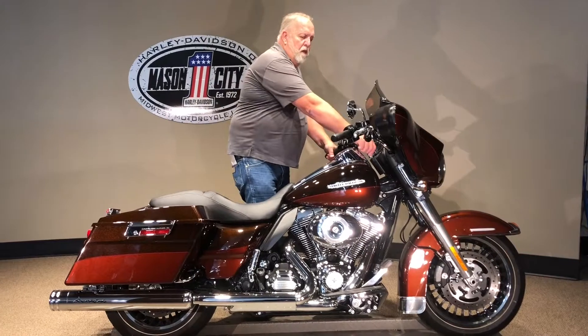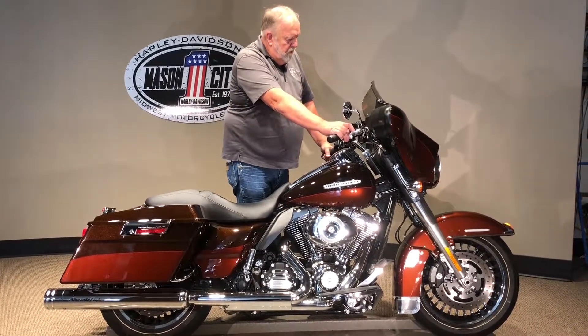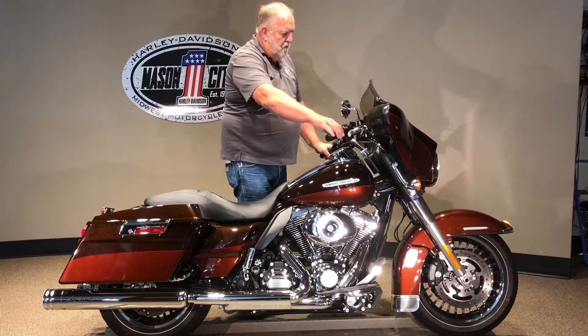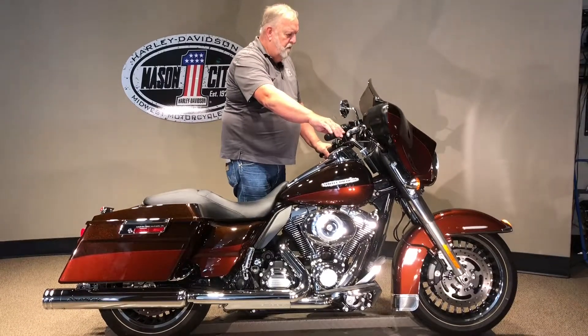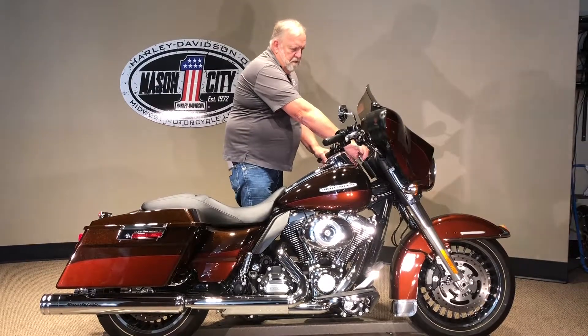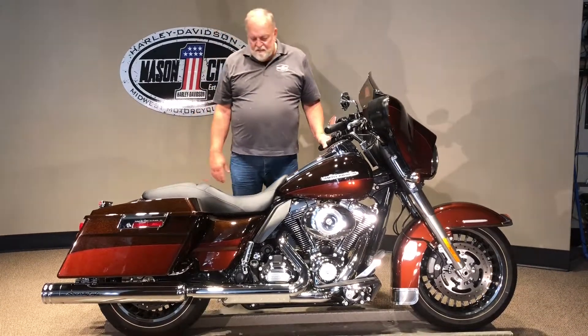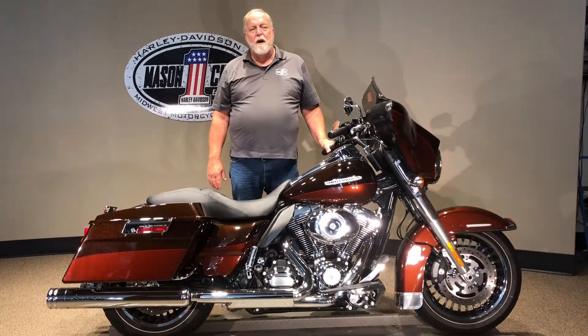Let me start the bike and you can hear it. Looks good, sounds good, it's got slip-on exhaust on it. It's a very nice bike.